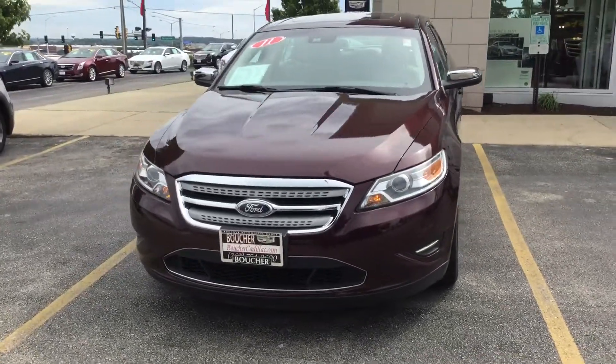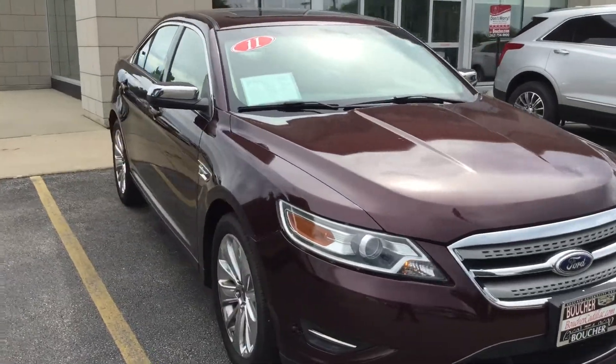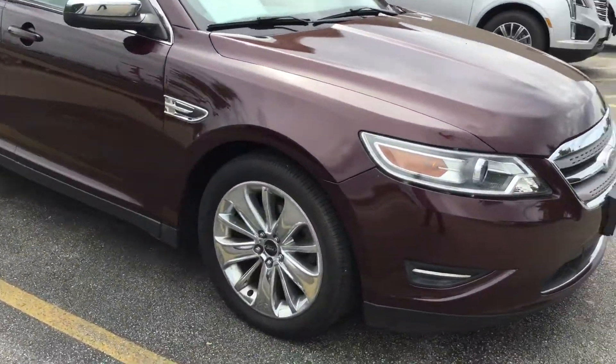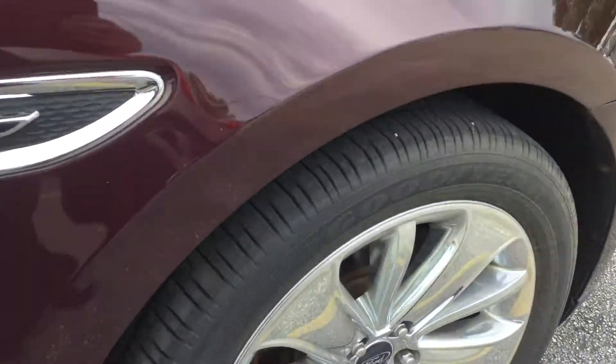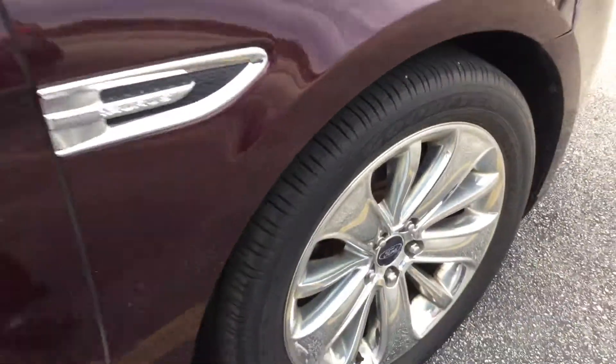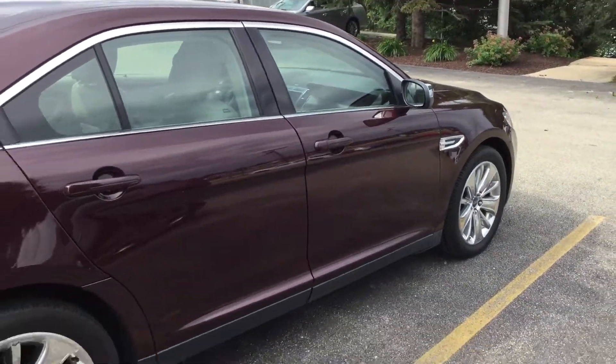Hello, welcome to Boucher Catholic here at Waukesha, Wisconsin. My name is Matt Borkowski, and what I have here today is your 2011 Ford Taurus. This is an extremely clean vehicle — as you can see, there's lots of tread left on the tires, clean rims, a really neat color, and lots of chrome.